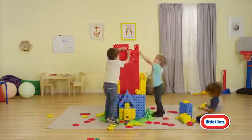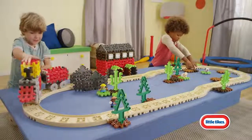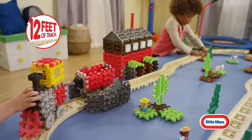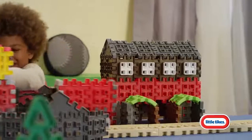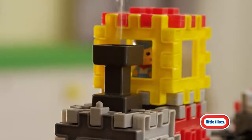Little Tikes makes it easy for little hands to build big with Waffle Blocks. Like the Waffle Blocks Steam Train Set with over 12 feet of track, a train station, train sounds, bridge, figures, and real steam.